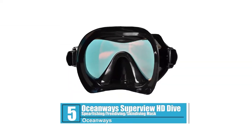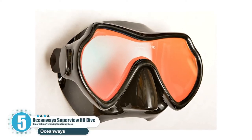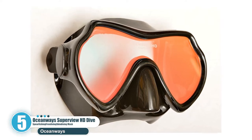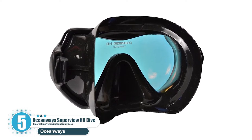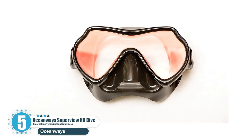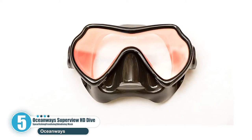Number 5: Oceanways Superview HD Dive, Spearfishing, Freediving, Skin Diving Mask. This unique mask is a top contender for our best Snorkel, Scuba Diving, Skin Diving, Freediving Mask. It uses a single pane of glass with enhanced brightness so that you're able to see more vibrant colors under the water. This mask is slightly wider, providing a great field of vision.